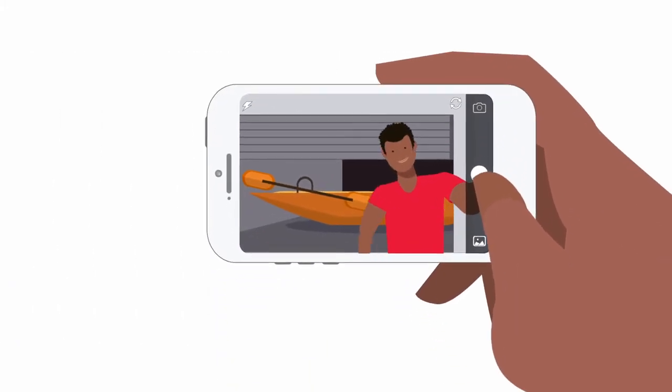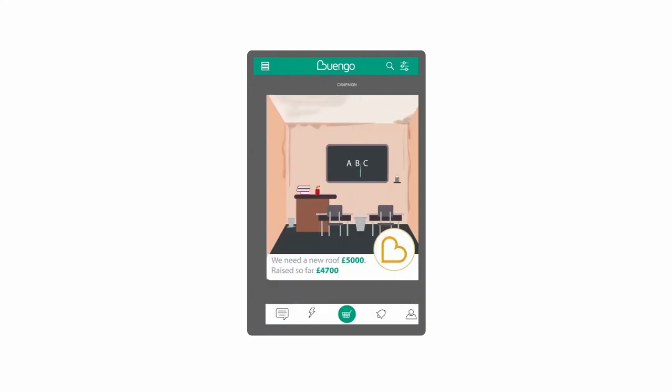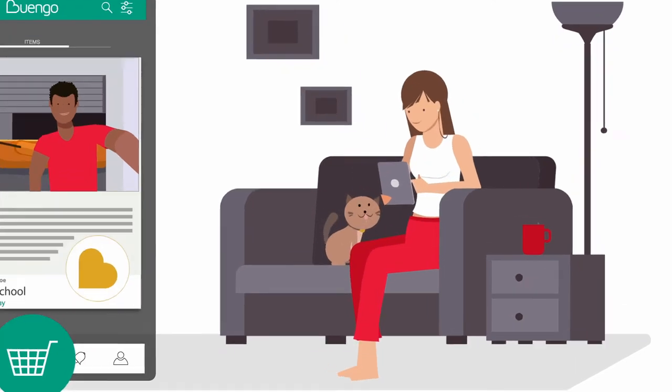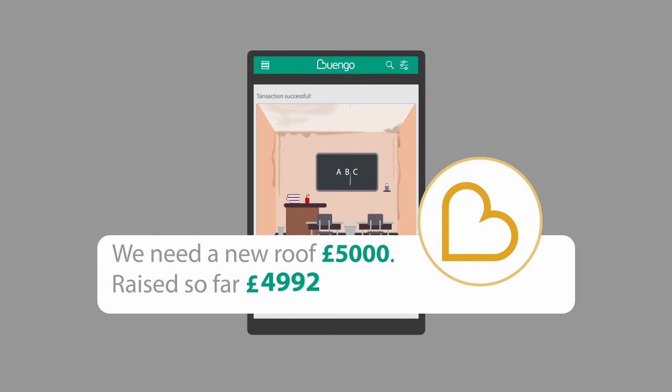Simply snap a photo of what you'd like to sell, add a description and price, and choose the cause you'd like to support. When someone buys your item, the amount they pay is transferred directly to the cause that you've chosen. It's as easy as that.